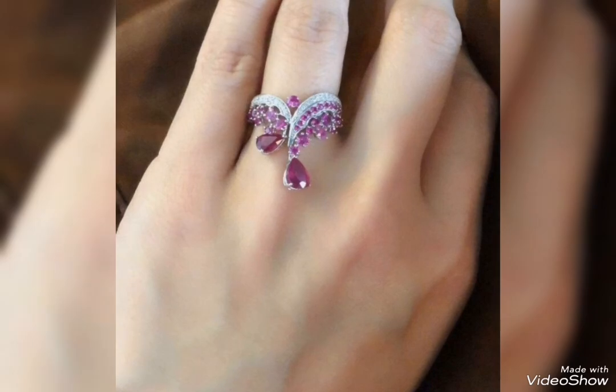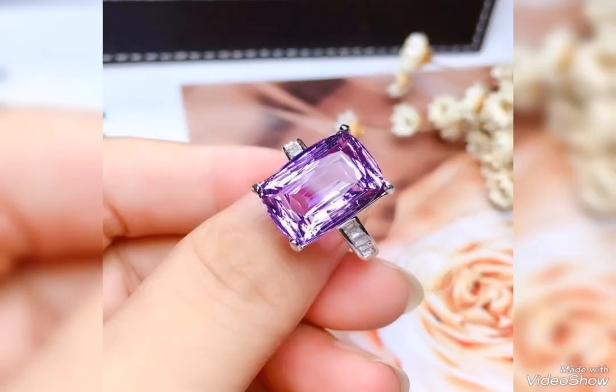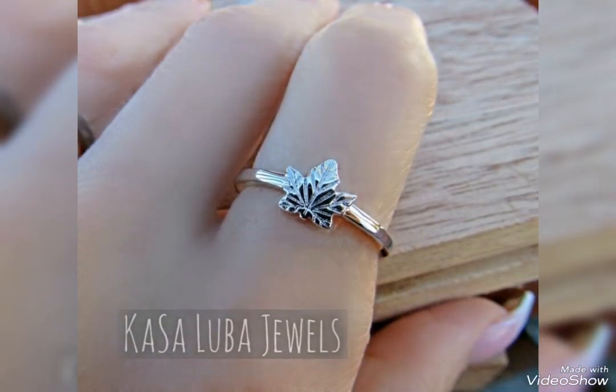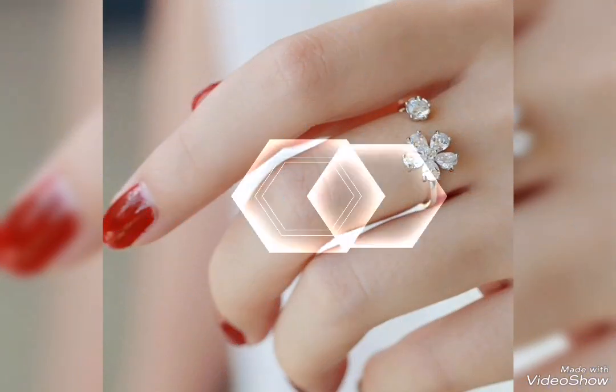Heavy silver rings, even for occasion and party. Again, purple stone, rectangle shape. Silver to silver — this is a totally silver ring. White stone.